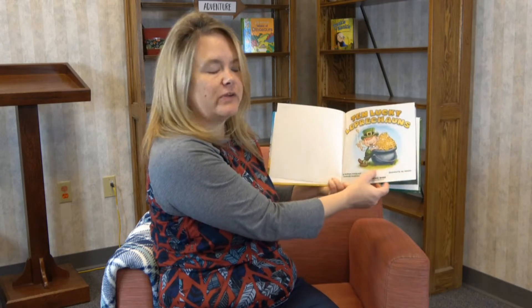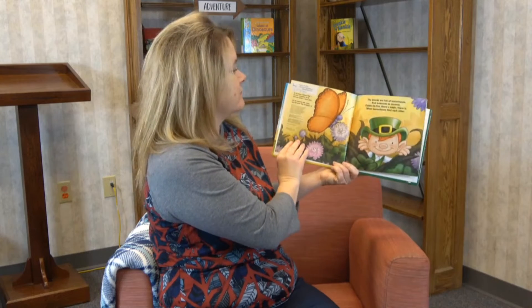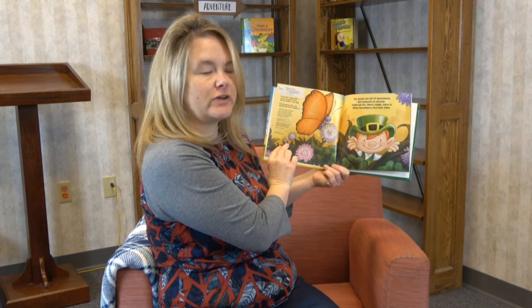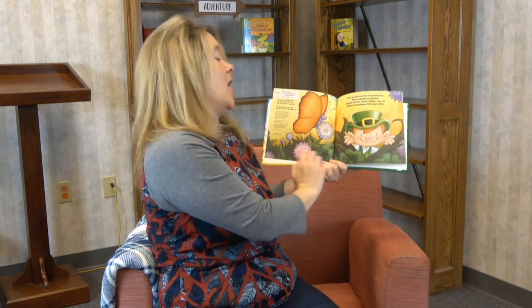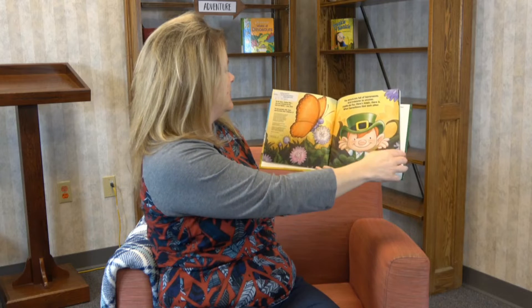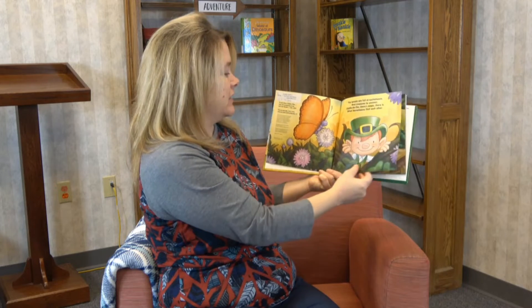Oh look, he's got a whole pot of gold there — wouldn't that be fun to find something like that! "The woods are full of leprechauns and treasures to uncover. Fiddle to fizz, there's magic there is, when leprechauns find each other." Oh look, look at that butterfly and the flowers — we may start seeing some flowers show up as it's getting closer to spring.